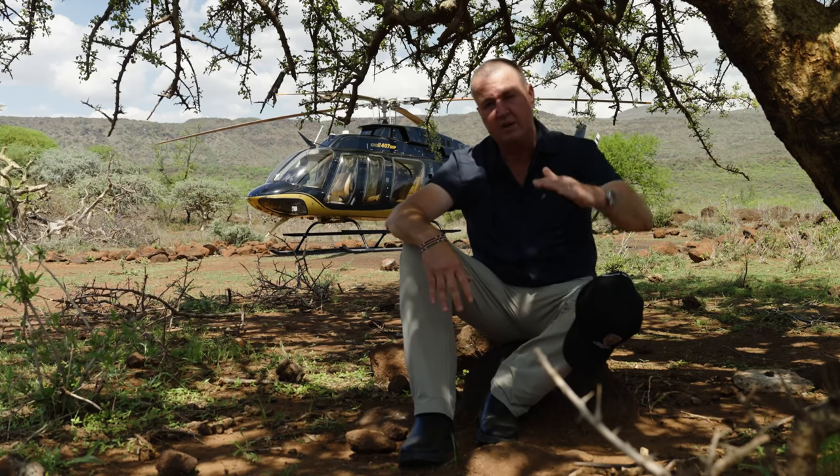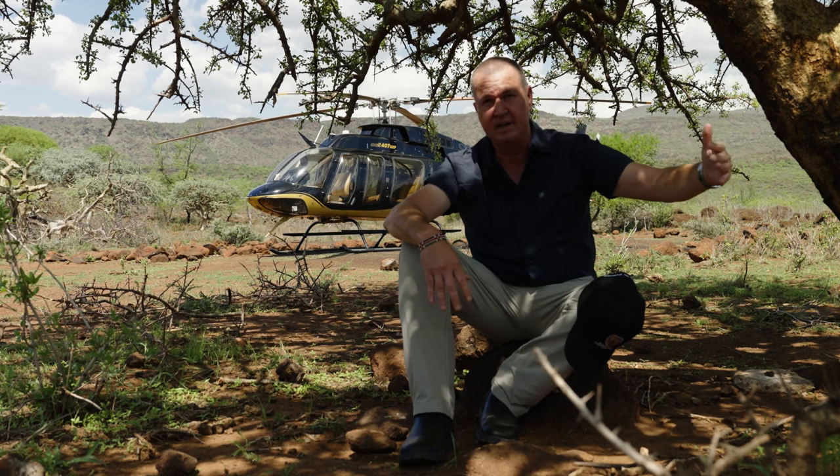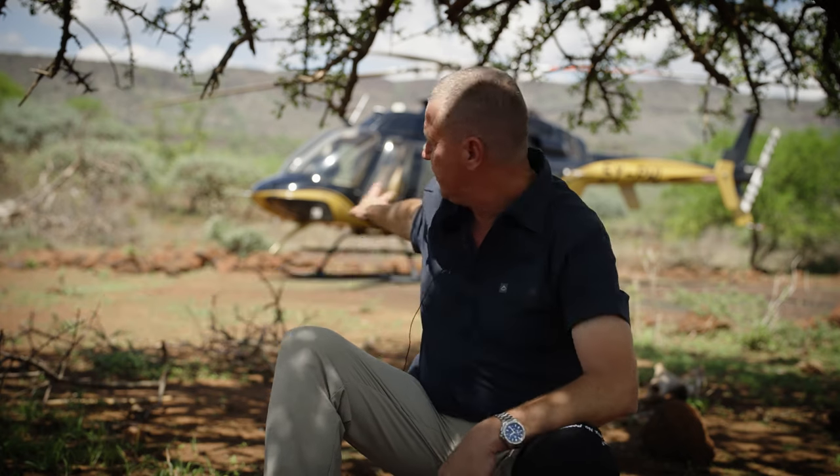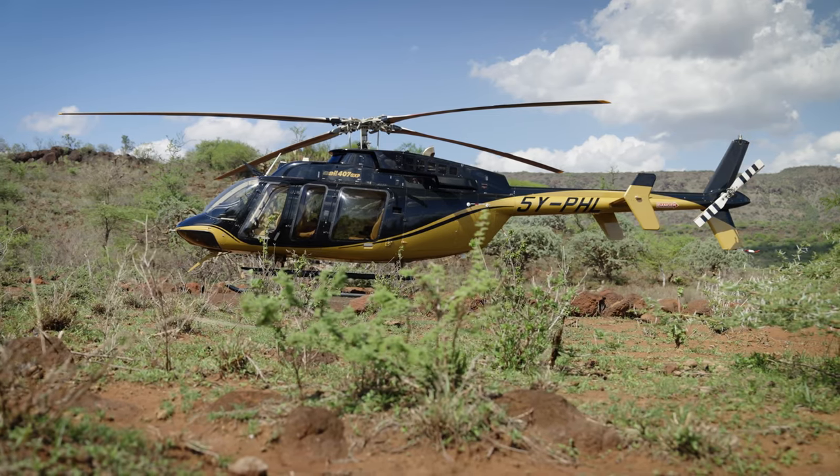It's a fast helicopter. To convert her into a medivac configuration will take me not more than five minutes. You can have two passengers on the left-hand side — we remove those left-hand side seats and the stretcher slides in there. She's got a big door on the side which you can completely open up to load the stretcher in with the patient.